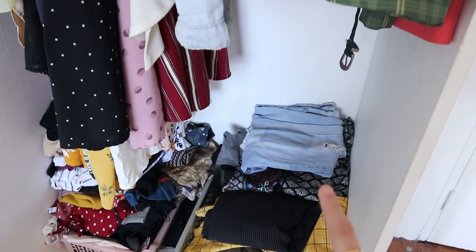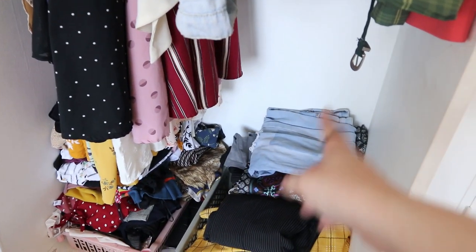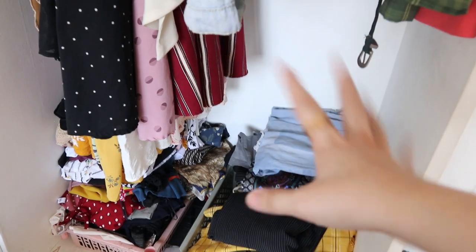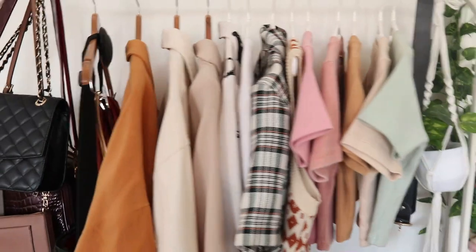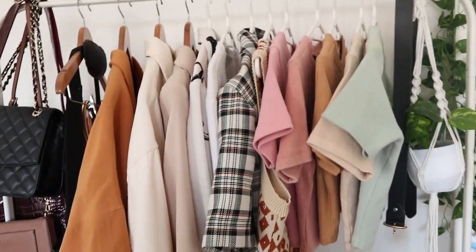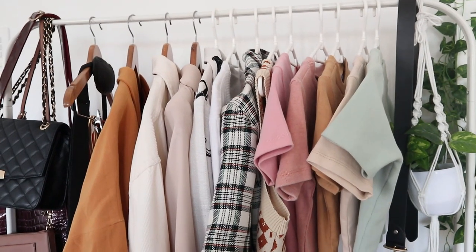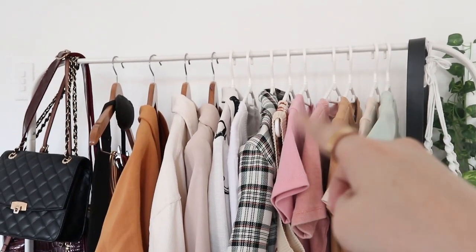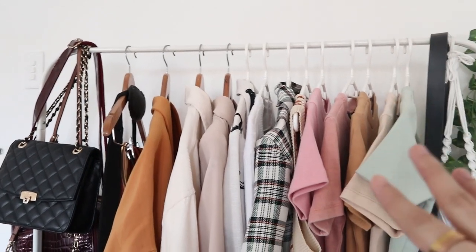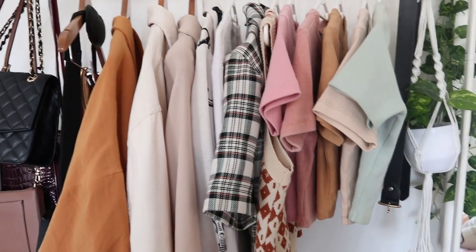The bottom section is also tidied up now. I'll organize it even more neatly. And moving on to my clothing rack — there's the result. It's much more organized and refreshing to look at. Also, my clothing rack is no longer sagging — when it had too much in it before, it was starting to deform. So this looks good for now.